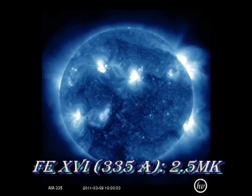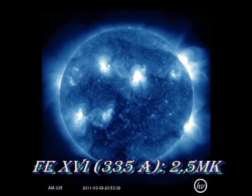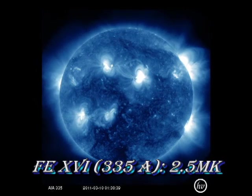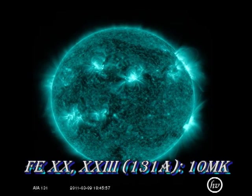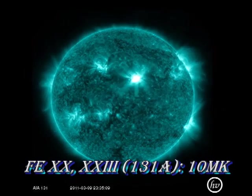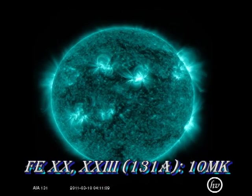What about the corona? Here we are looking at iron-16, which shows the hotter parts of the non-flaring corona at about 2 million degrees. The flare did not seem too impressive. But when you look at 10 million degree plasma, you get a very different picture. That was the flare seen in iron-20 at about 10 to 15 million degrees Kelvin.